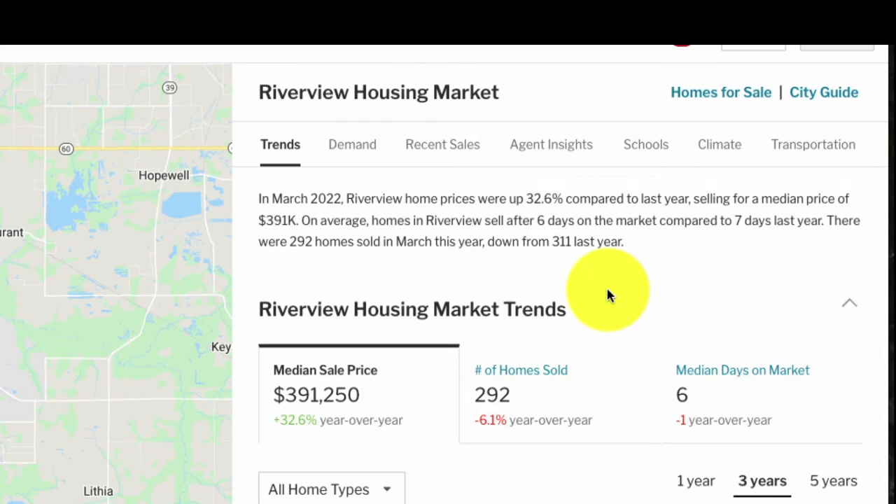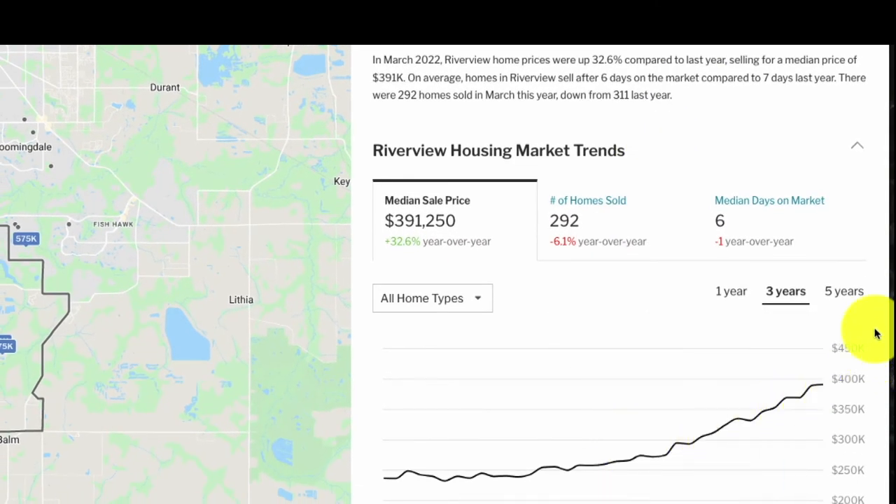In the first section — Trends — Redfin gives us a paragraph summary. We can see that Riverview home prices were up 32% compared to the previous year, and the median price is $391k. This helps us quickly assess that this market is on the rise. We can also see in the blurb quick information on inventory — 292 homes sold in March, down from last year. Less inventory in a market with a huge influx of new homes shows just how tight supply really is.